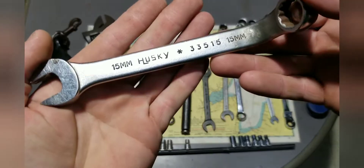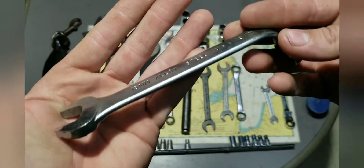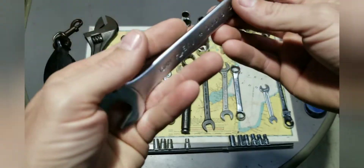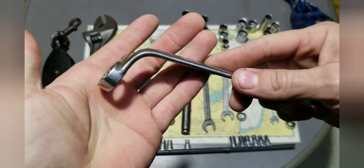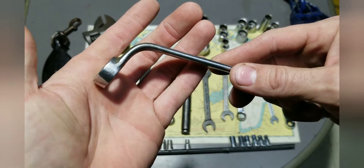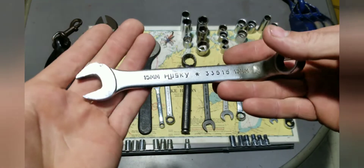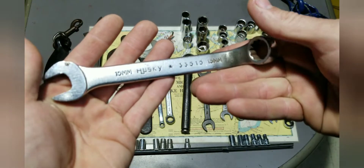I normally don't buy bent wrenches, but this is a Husky with that weird logo on it — it's a metric, looks USA-made, and in pretty good shape. Every once in a while I need to bend a wrench, so I figured why not just buy one pre-bent. It was maybe 50 or 60 cents, so I didn't mind. I picked that up.